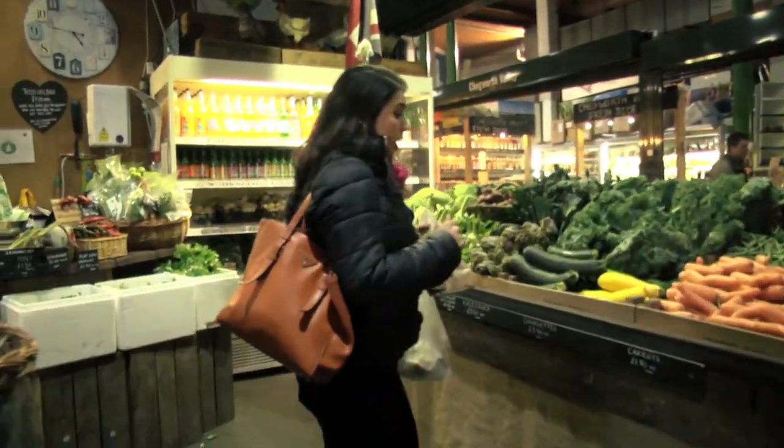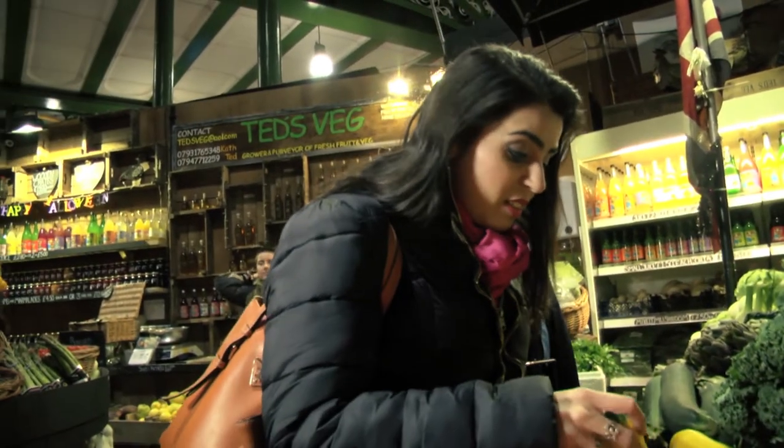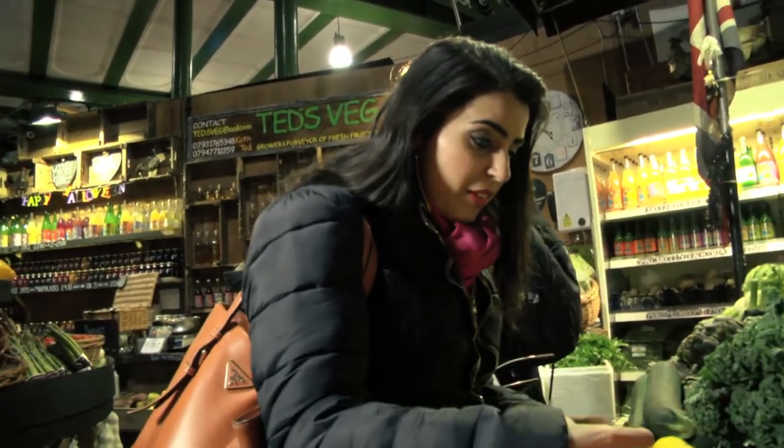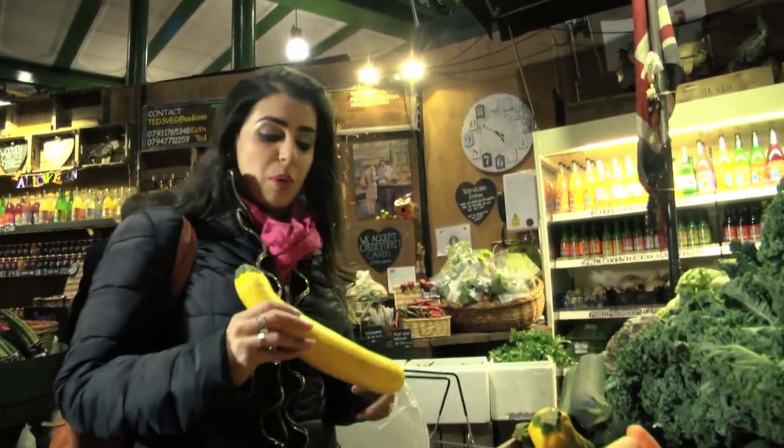I need some courgettes — yellow courgettes for a bit of vegetable sweetness. A nice mild sweet flavour from a yellow courgette. This one looks particularly fresh, no dents. That's perfect.